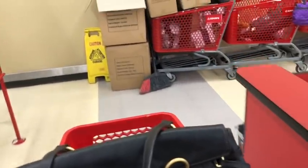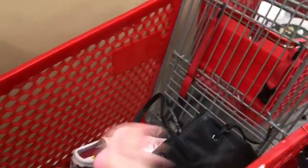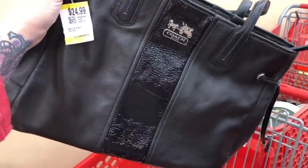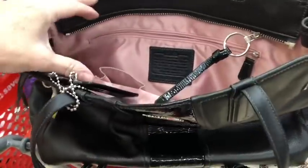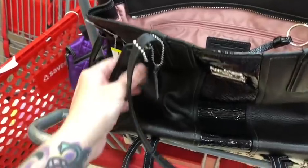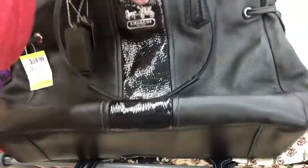I see a purse in a basket that somebody didn't pick up, so we're going to do a quick check in here. Oh, it's a Coach. She pretty. She real pretty. $24.99. Yep, I do believe we're going to pick that one up too. Look how pretty — the black leather with pink satin trim like a blush. Oh my gosh, it's got all the tags on it and everything. Gorgeous.